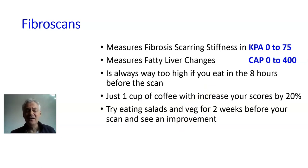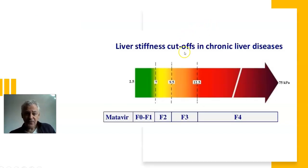The rule of fibrous scans: do not eat or drink anything for the eight hours before the scan, and then you're seeing how the liver really is much more clearly. Moving on — this picture shows how we measure the state of liver health. It's called the METAVIR scale, used with ultrasounds and also fibrous scans, measuring KPA.